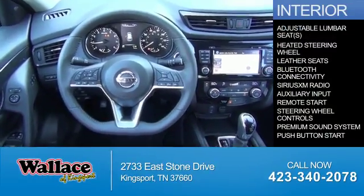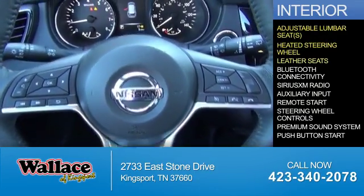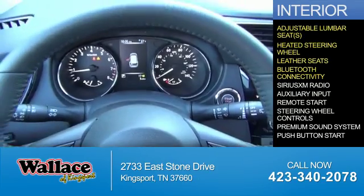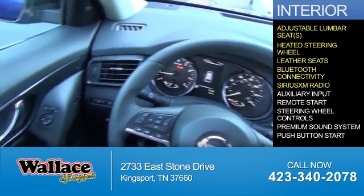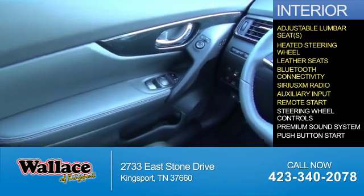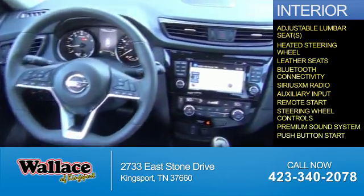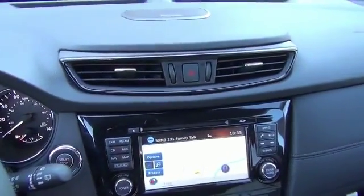Inside you'll find adjustable lumbar seats, heated steering wheel, leather seats, Bluetooth connectivity, Sirius XM satellite radio, an auxiliary input, remote start, steering wheel controls, a premium sound system, and push-button start. Great quality at a great price.